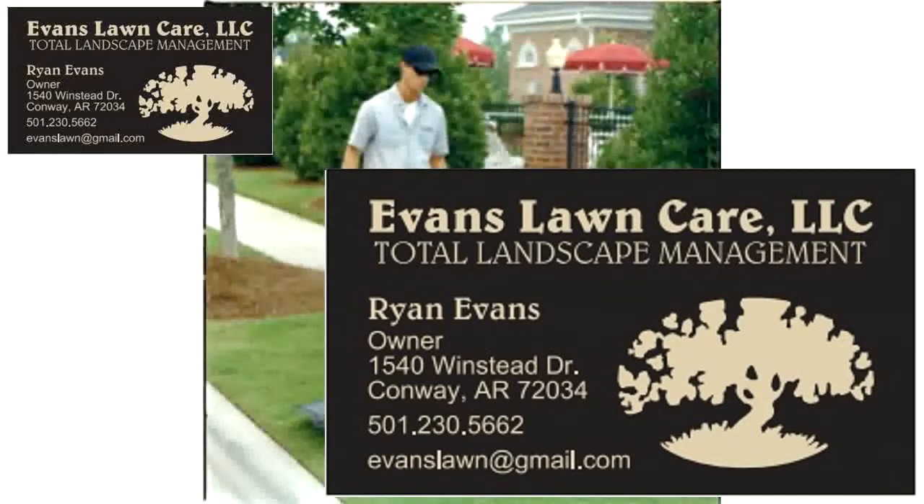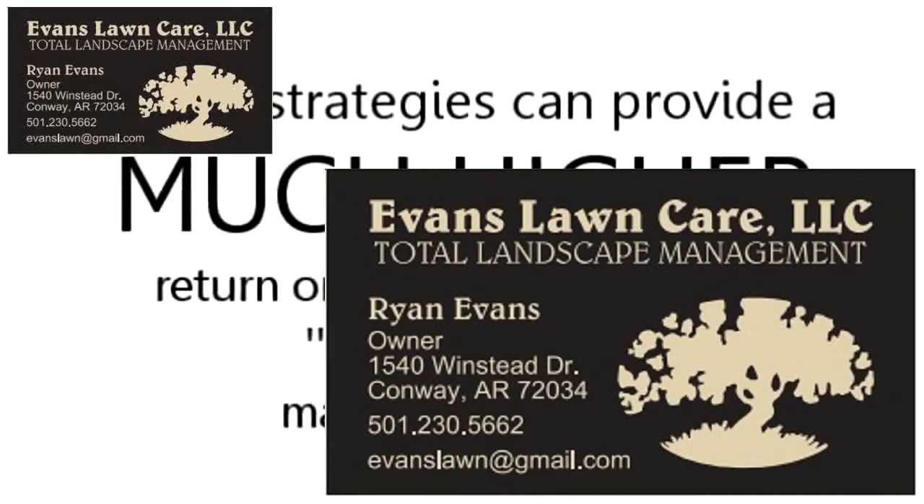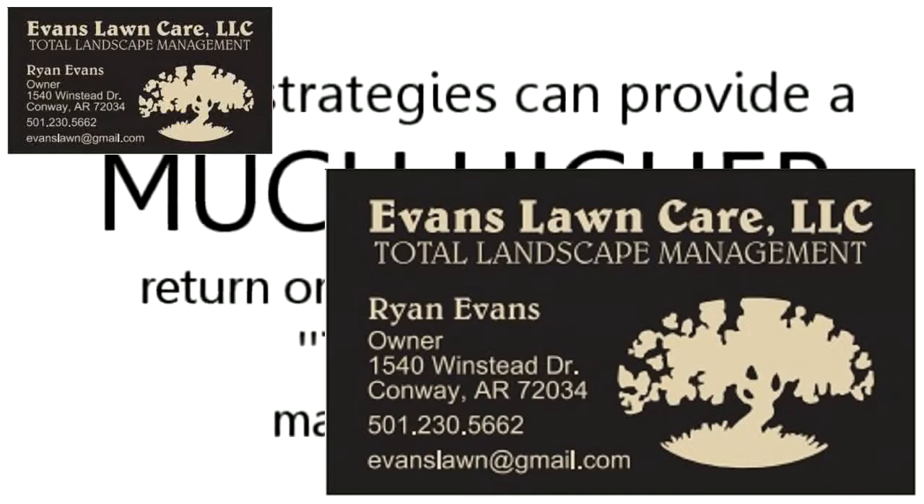As a local landscaper, these are just some of the powerful online strategies available for you to use to increase sales and profits in your business. Best of all, these strategies can provide a much higher return on your investment than traditional marketing methods.